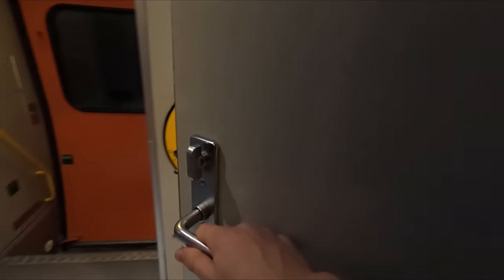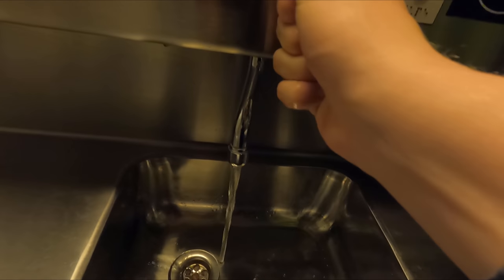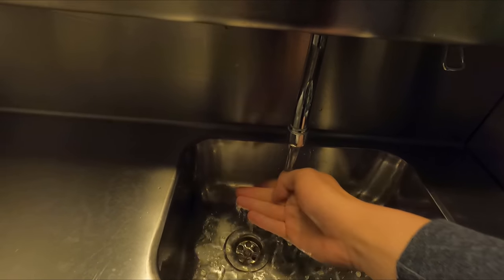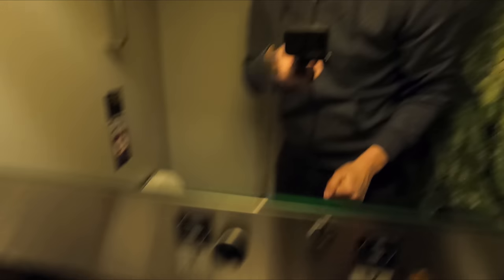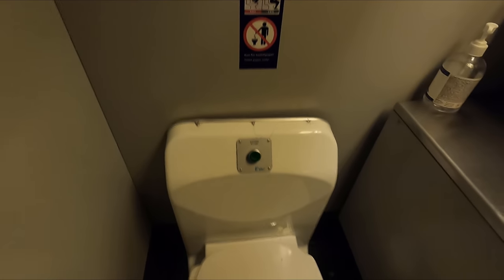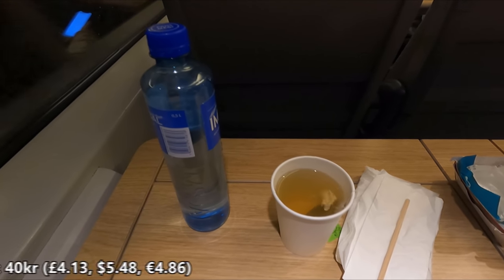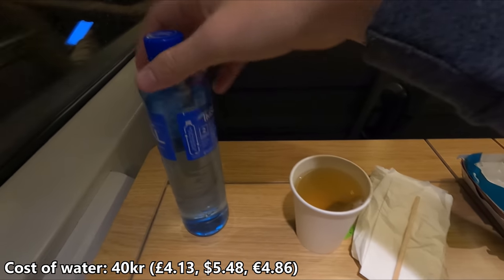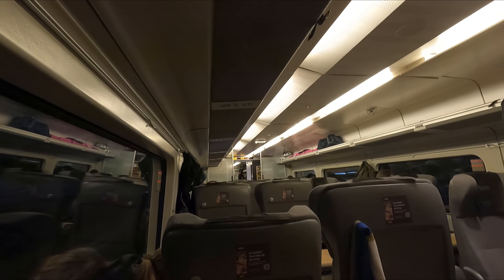As you'd expect, toilets can be found at either end of each coach. They're pretty bog standard as train toilets go, but everything you might need was present and working, and I found them to be nice and clean. On the way back to my seat I grabbed a cup of tea and a bottle of water, although I'd rather not think about how much that cost me. I was quite surprised to find the train was not Wi-Fi enabled, but equally surprised that despite how remote our route was, 4G coverage was pretty good for the most part.